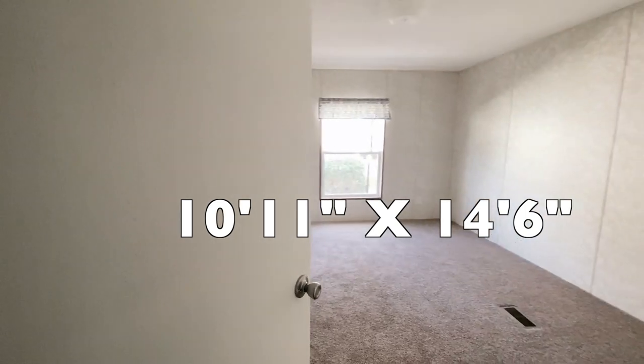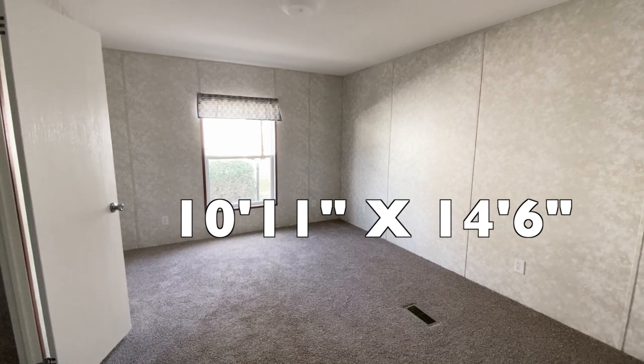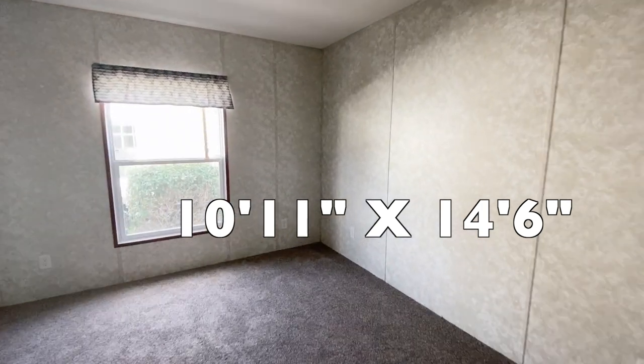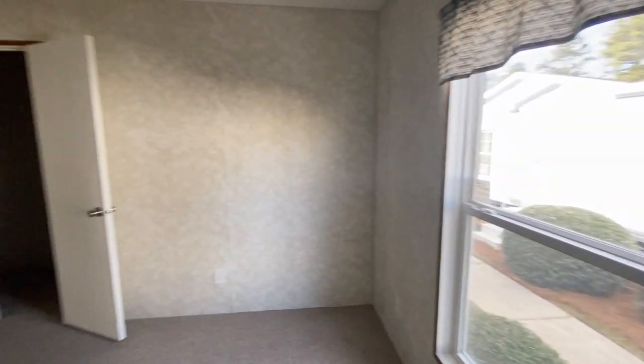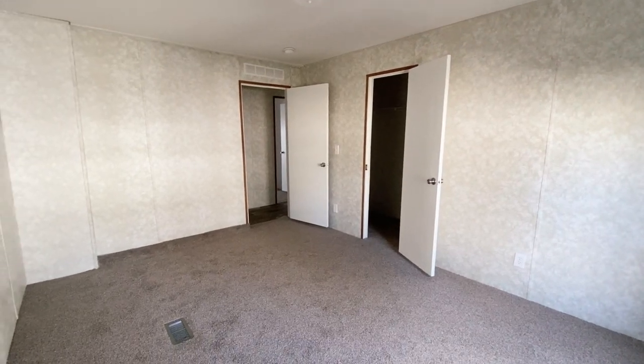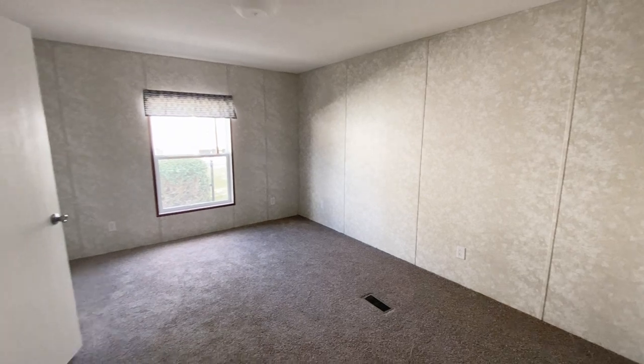The first door we're going to is the first bedroom on the right. This is a nice size bedroom — I absolutely love it. When I opened the door I was greeted by a lot of light in here, and I love that in a home. Love natural light. Let's take a look at the bedroom and the closet, and we'll give you one more pan around the room.